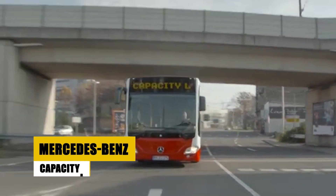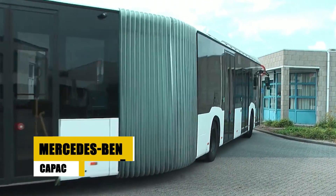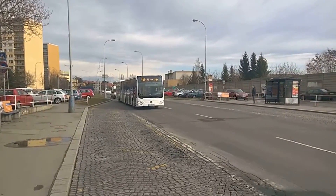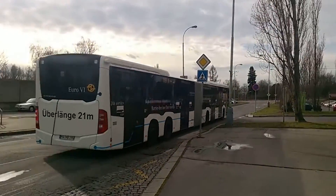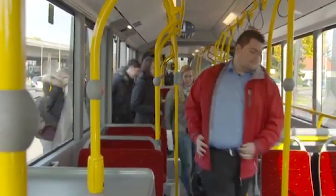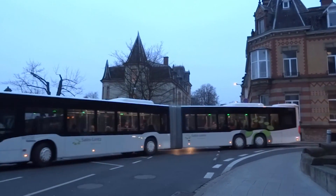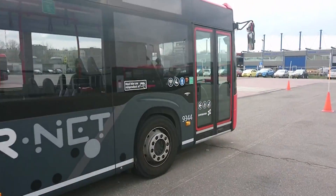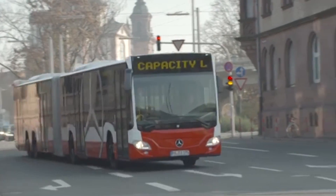The Mercedes-Benz Capacity L Bus is engineered for high capacity and performance, accommodating up to 120 passengers within its 18-meter length. It supports various fuel types, including diesel, natural gas, and hybrid options, aligning with environmental standards. Key features include a low-floor design for accessibility, advanced safety systems, and a spacious interior ensuring comfort during travel. Designed with efficiency in mind, it offers significant fuel savings and reduced emissions, representing Mercedes-Benz's commitment to sustainable, safe, and comfortable urban mobility.